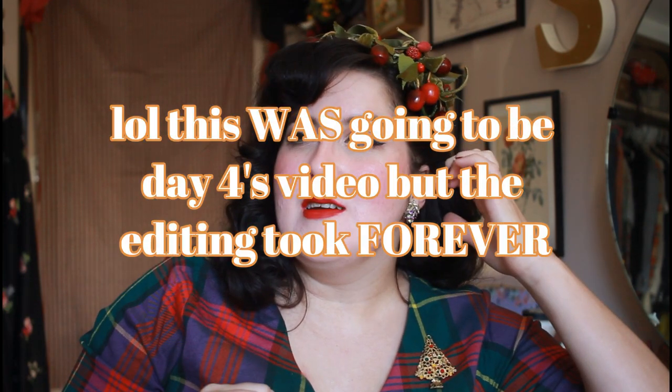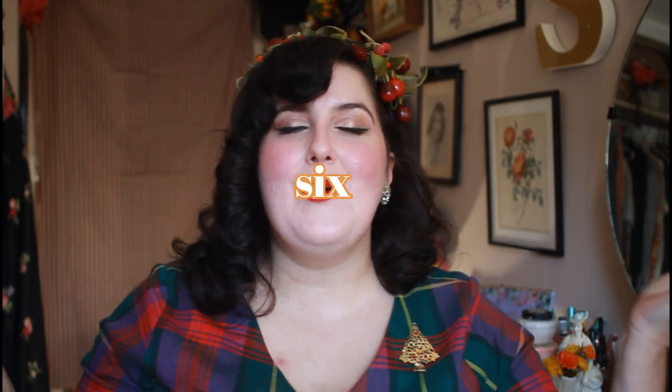It is day four of my personal vlogmas — I think it's officially day five, I can't find my phone to check. I am doing vlogmas but only on weekdays because I have four kids and I just don't have the time or resources to do it every single day. I want to try to put out a video or a very short video every weekday from now until Christmas.